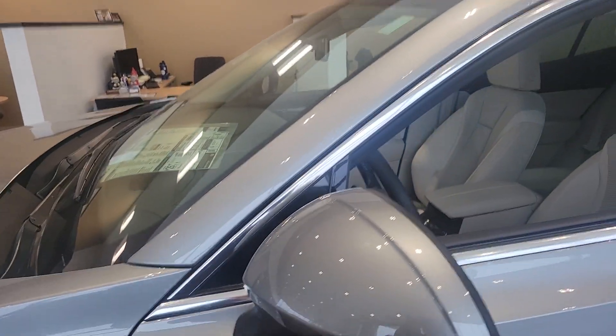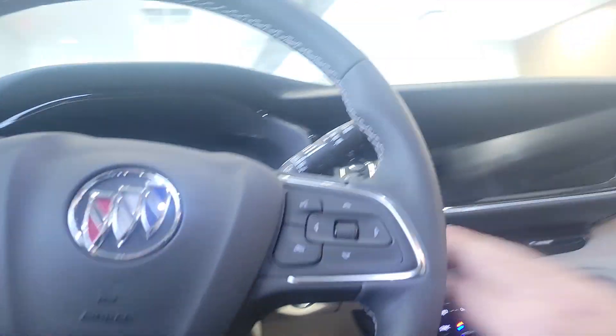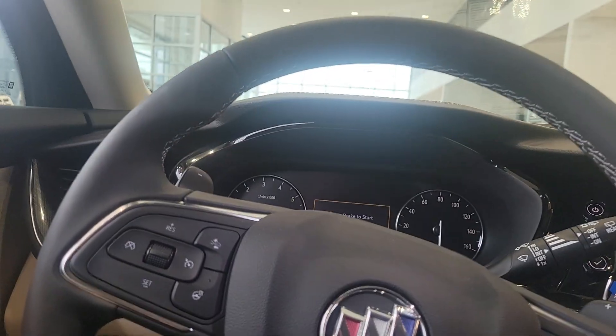Here's the 2023 Buick Envision — this is the Preferred trim level. I'm going to jump in here real quick and go over anything I can with you. The key says it's left in the vehicle, and it is. It wants me to start it but I do not want to start it — it's on the showroom floor.